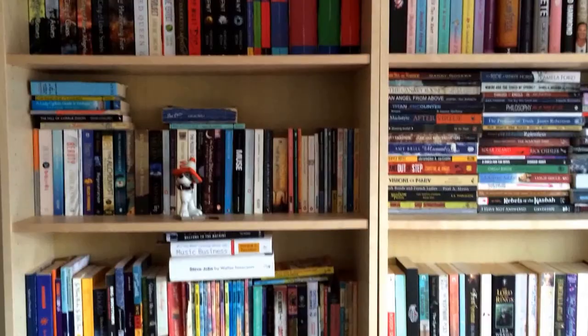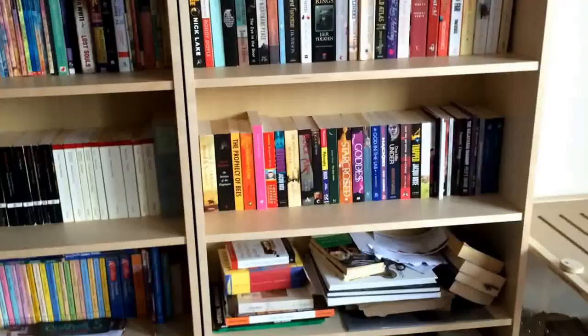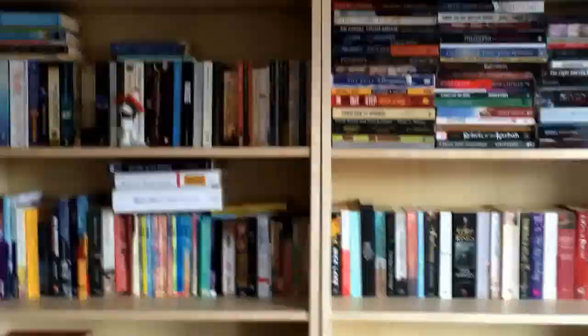Hi everyone and welcome to my bookshelf tour. I'm really sorry I've not had a video up relating to books for the last couple of weeks — I went to film this video last week and my phone battery died. Today I want to do a bookshelf tour. I'm not going to cover every single book; I'm going to miss out those bottom three shelves because they're just a mess. Also, not all the books on here are my books.